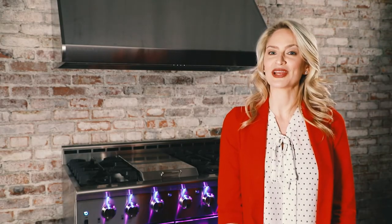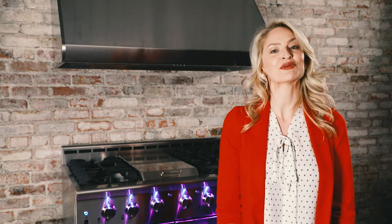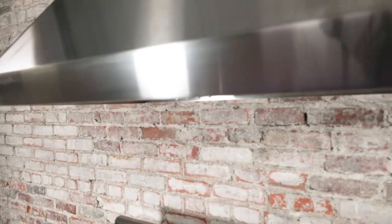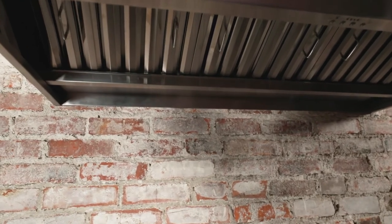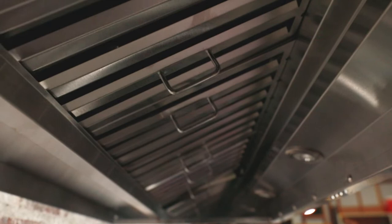The all stainless steel professional style NXR range hood is constructed to match the high-powered BTU of professional style ranges. The key is our double squirrel cage ultra quiet motor that allows super high-powered 1200 CFM.